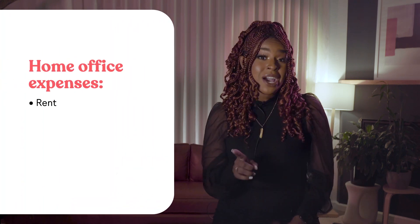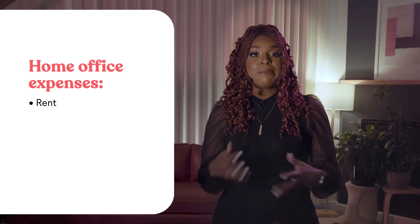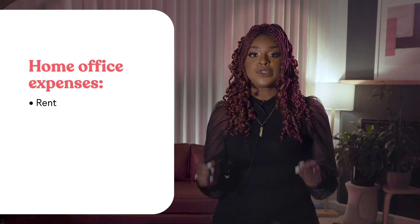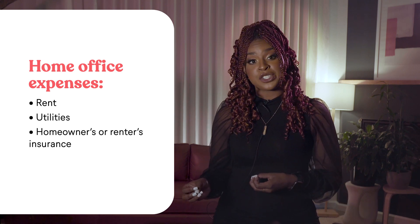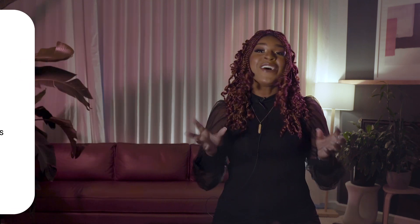Next, if you have a qualifying home office, make sure you've recorded annual totals for deductible expenses like your rent, utilities, homeowners or renters insurance, and HOA fees. You'll also need the square footage of your home office space and your total home. Then your tax professional can help you calculate your allowable deduction.